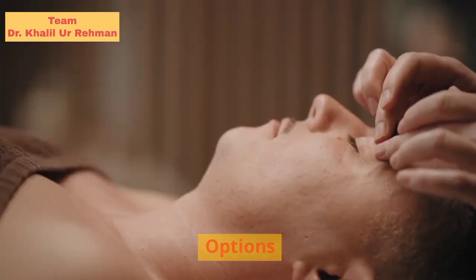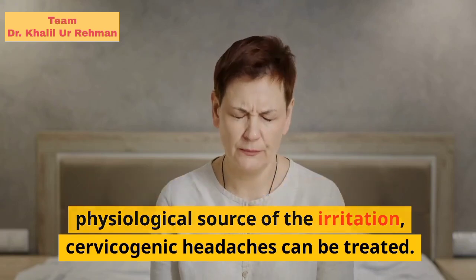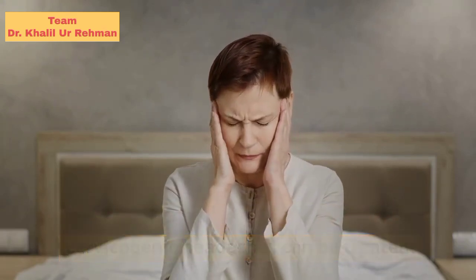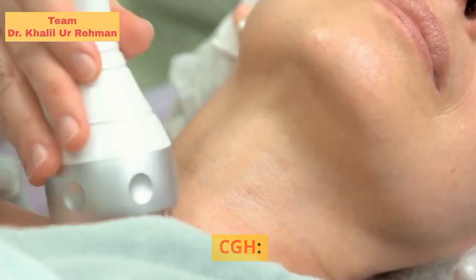You also may get a blood test to make sure the problem isn't a disease that causes pain. Cervicogenic headache treatment options: even without understanding the physiological source of the irritation, cervicogenic headaches can be treated. Here are some different treatment options which can provide relief from a CGH.